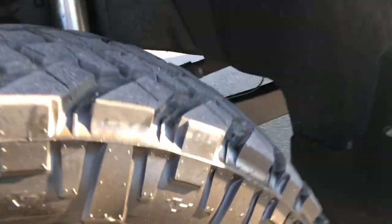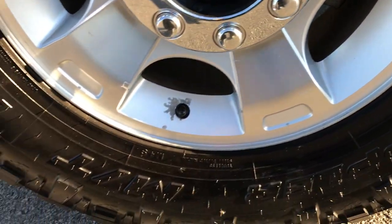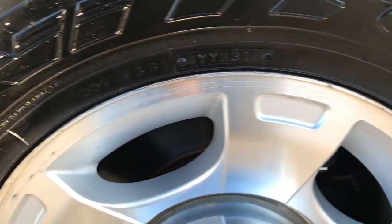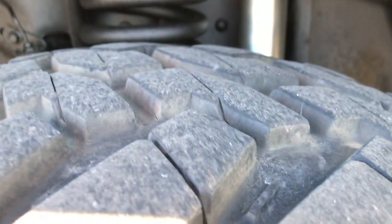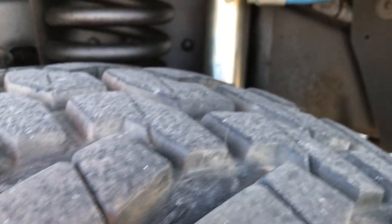It has Nitto Trail Grappler LT 285 75R18 tires. They are on the factory 18 inch rims and these tires have probably about 70 to 80 percent of the tread left.